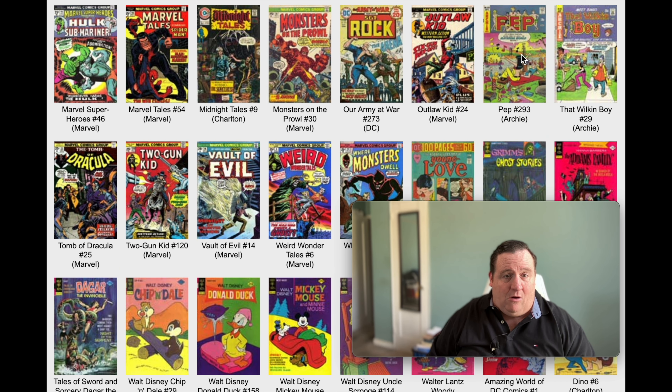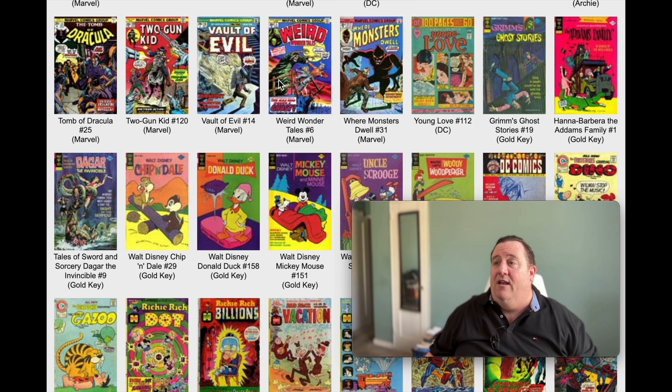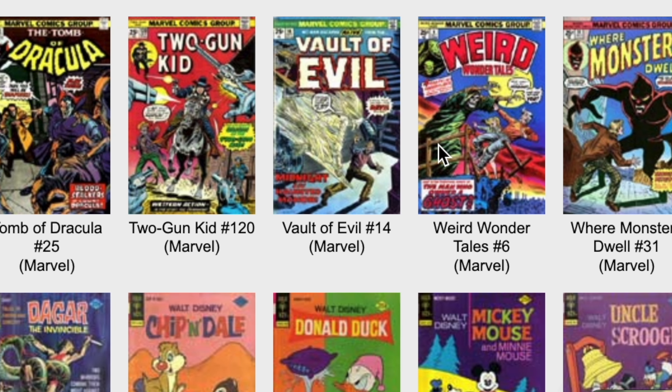And we got Pep, which is an Archie book. We got Dracula, Two-Gun Kid, Vault of Evil. Lots of horror books. Lots of diversity in this era, actually - July 1974. Lots of different kinds of books, and lots of different publishers. There are about a dozen publishers. There's romance books, there's horror books mixed in with the superhero books. It's not all just superheroes.